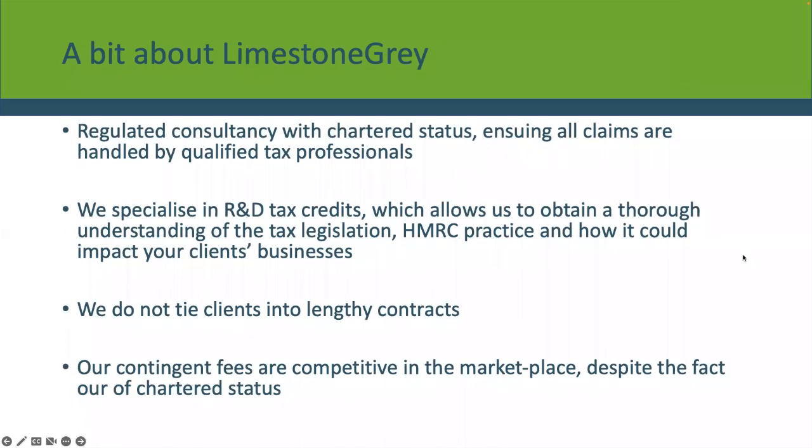A little bit about Limestone Grey. If you want to have a chat, we offer free consultations — feel free to get in touch and we can discuss your particular situation. We're a regulated consultancy, regulated by the Chartered Institute of Tax, which is the main tax body in the UK. We only do R&D tax credits and do a lot of them. We've always done claims digitally and prepared them with detailed breakdowns, so the new rules won't be a major impact to our clients. There are no lengthy contracts and we're happy to give some free advice.